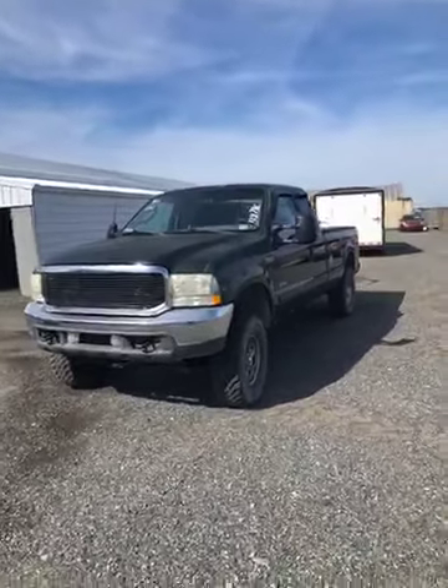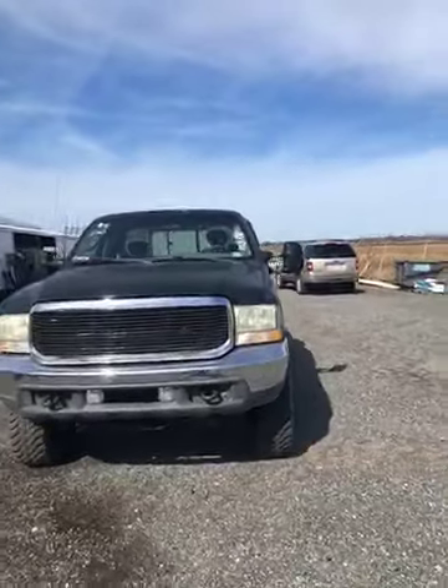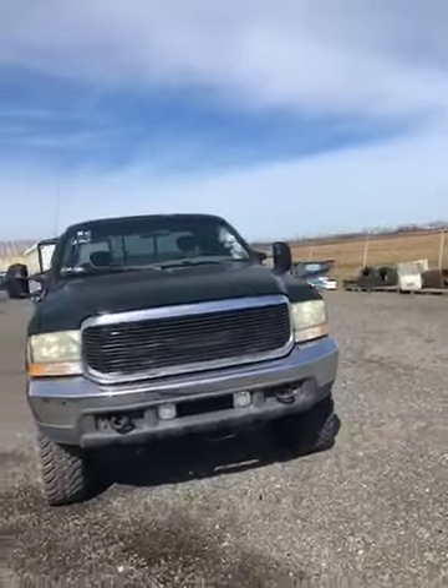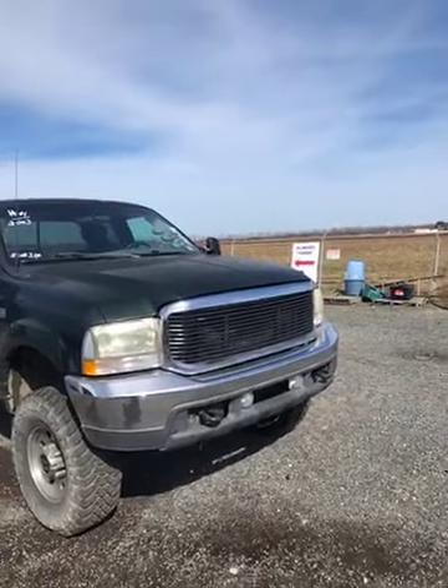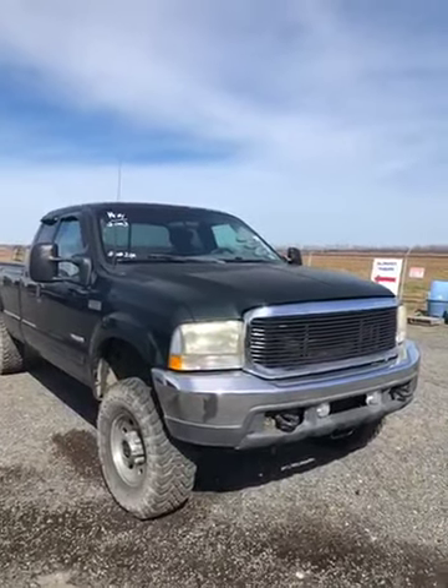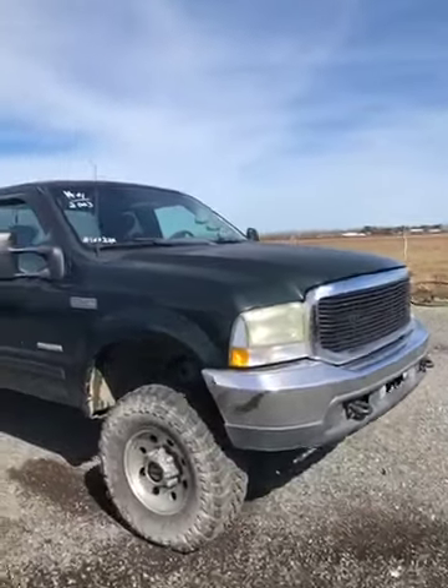Hey folks, it's Walt bringing you a 2003 F-250 four-wheel drive. This truck has been basically rebuilt by Back Bay Diesel — it's been converted to manual and has a four-inch lift.